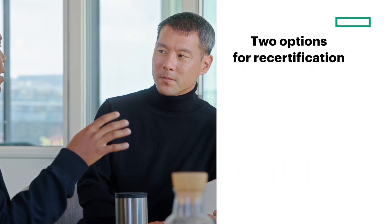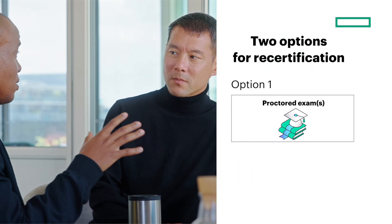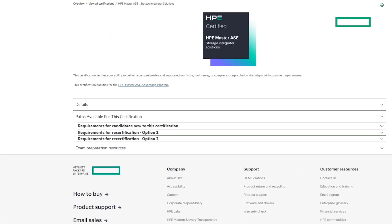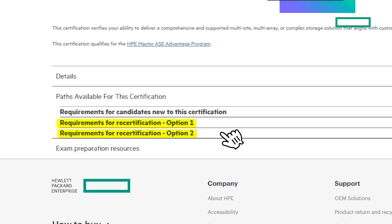Now, to recertify, you can choose to pass the standard proctored written exam or complete the badge exams. Both options will be listed under requirements for recertification on the certification data cards.